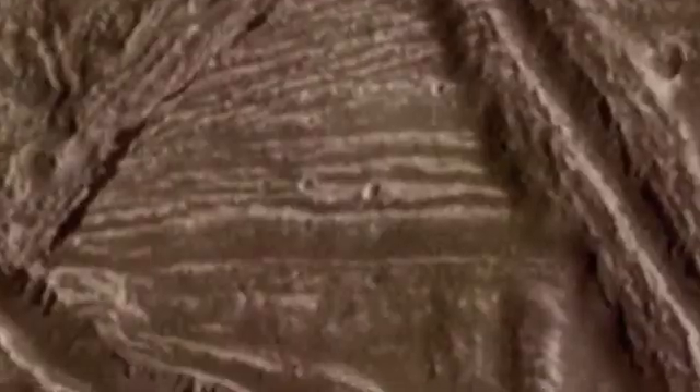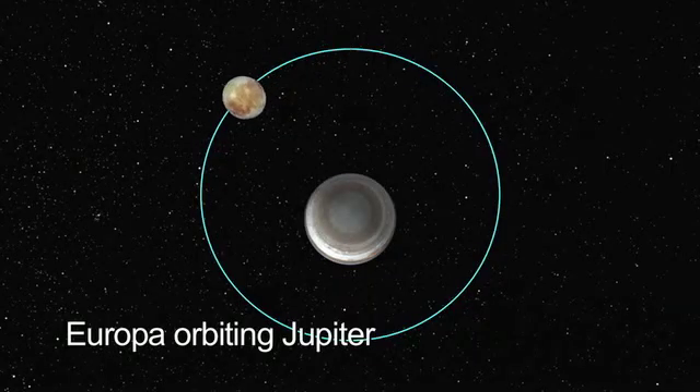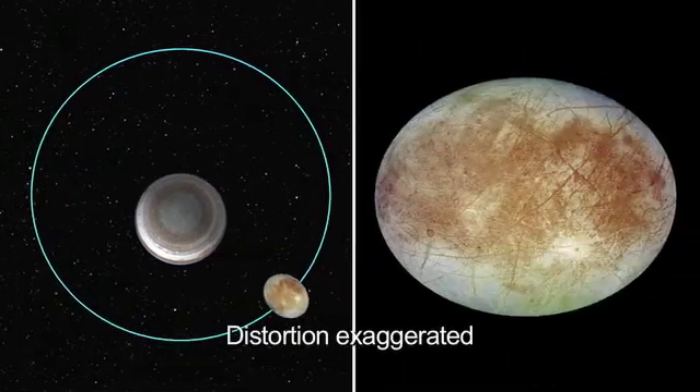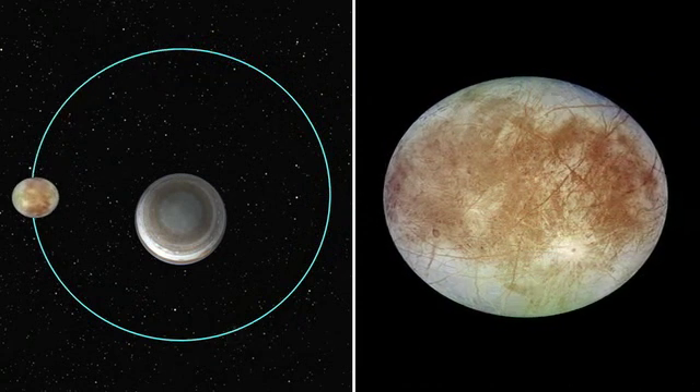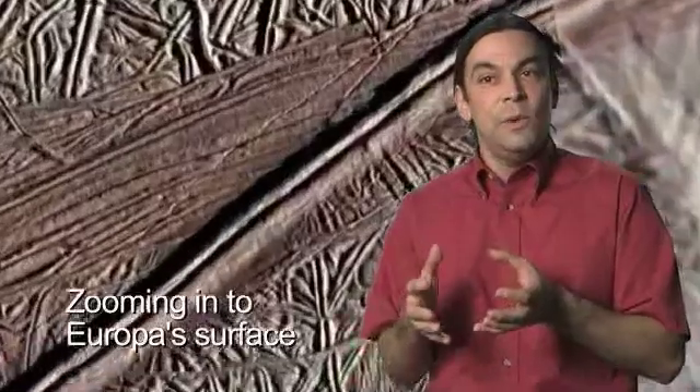So there could be signs on the surface of what's going on deep down below. What we can do with a spacecraft in orbit around Europa is measure how Europa flexes as it's stretched by Jupiter's gravity. That tells us something very specific about how stiff that ice shell is, and by how stiff it is, we can get a measure of its thickness.